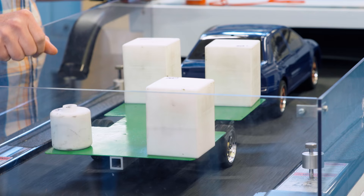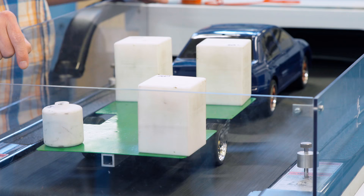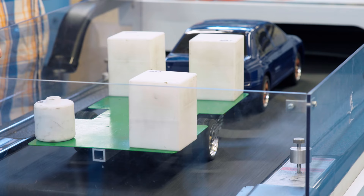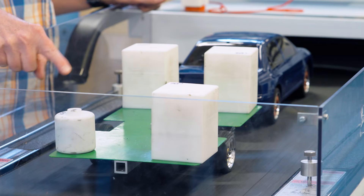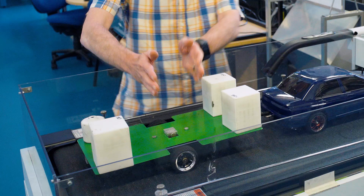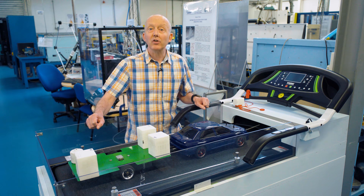Up to 4 kilometres an hour and all is well. Up to 8 kilometres an hour, and things are looking less stable. Up to 10 kilometres an hour and you can see that we would very rapidly be in trouble. So that last change — moving the masses from the centre to the perimeter — had a very significant effect on the stability.